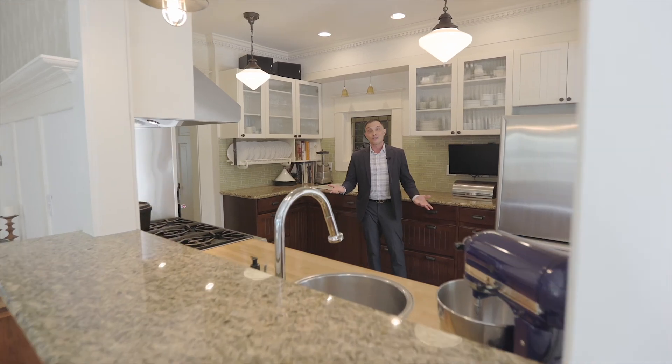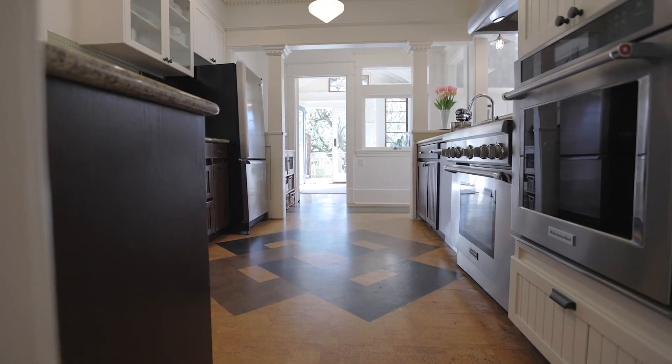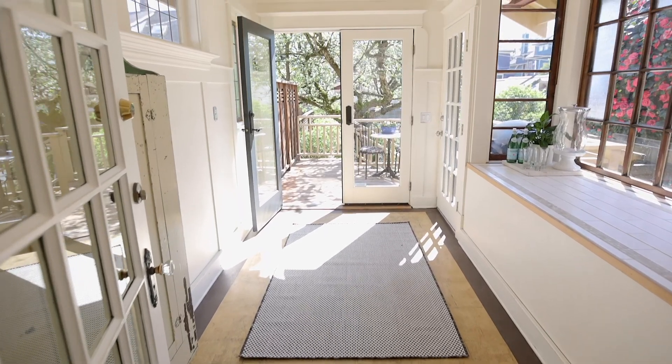A large chef's kitchen with a gas cooktop, high-end stainless steel appliances, and tons of storage leads into a beautiful sunroom that leads to a sunny deck and stunning gardens.